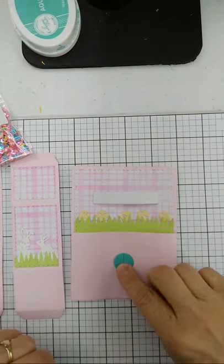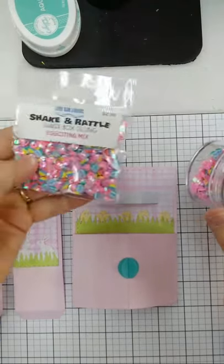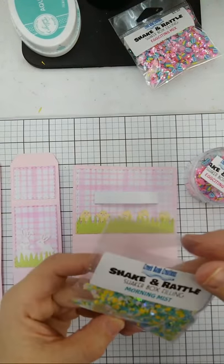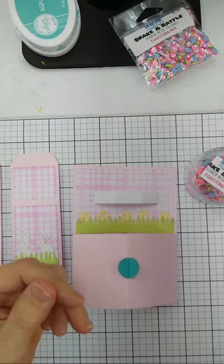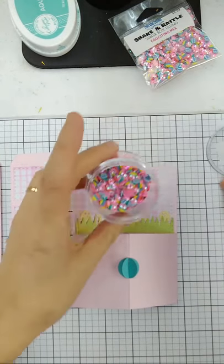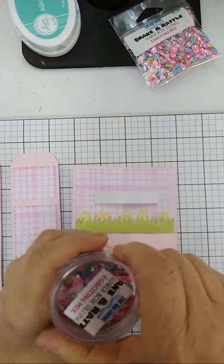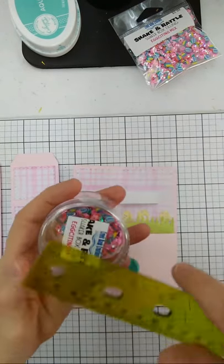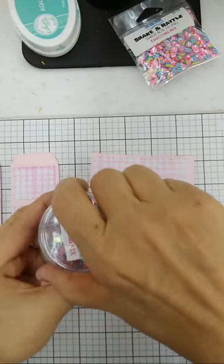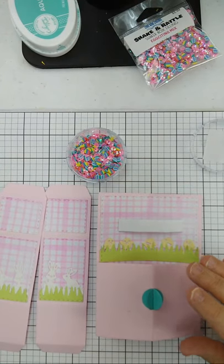We also have a new confetti mix. The new containers have a screw-on lid because I want to be able to travel with them. The container is about 2 by 1.25 inches — I wanted a big container so I can open it and dig around to get the little pieces I want. The clear containers are on our website for only 99 cents, or pick them up at a trade show.